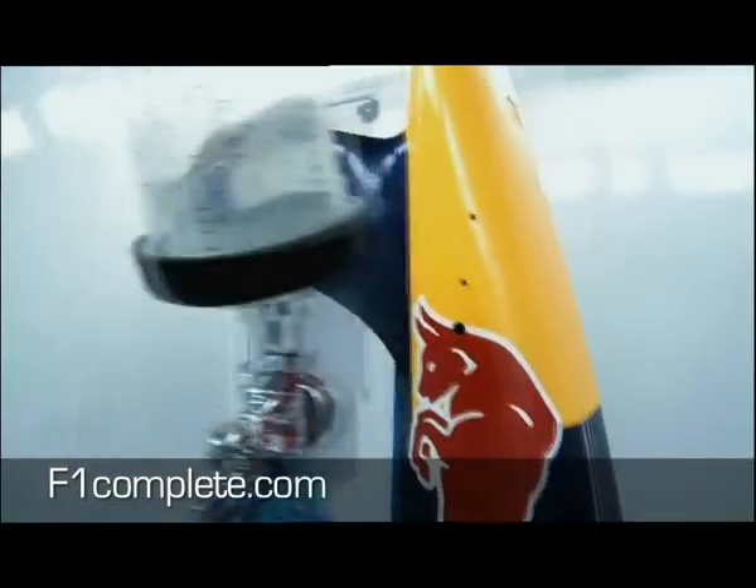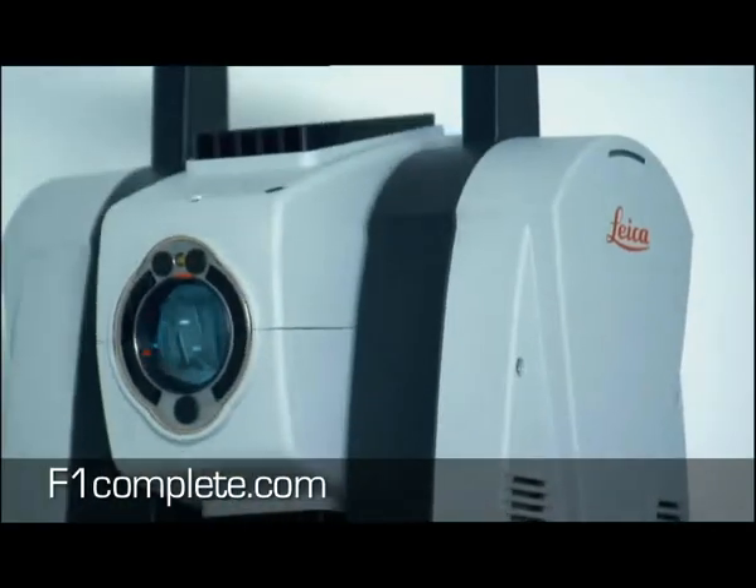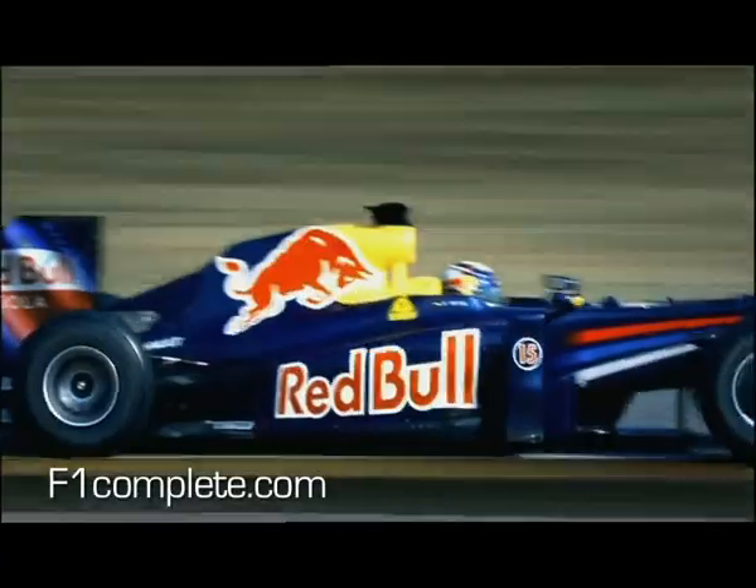Fascinating procedures that you don't usually get to see. Thousands of parts and no room for error. If there is, it could mean the end of the race or less safety.